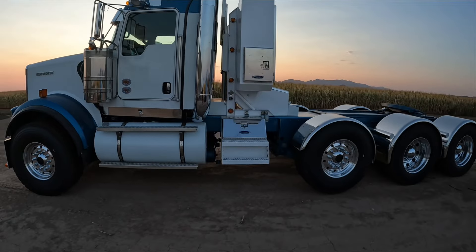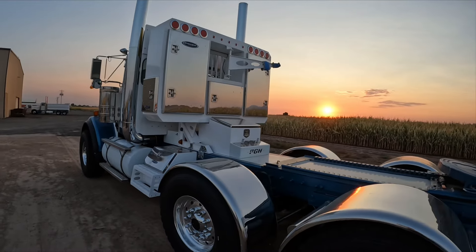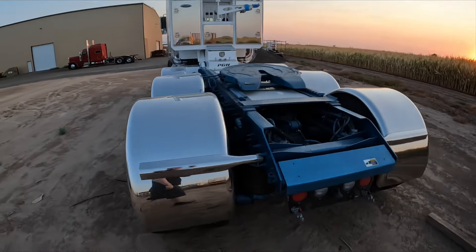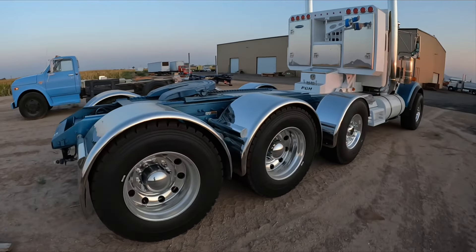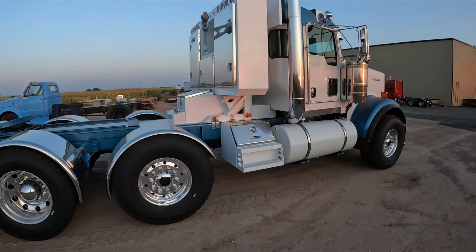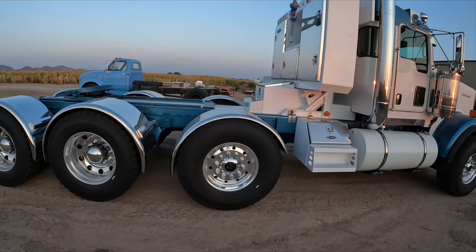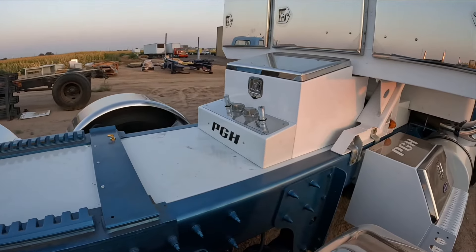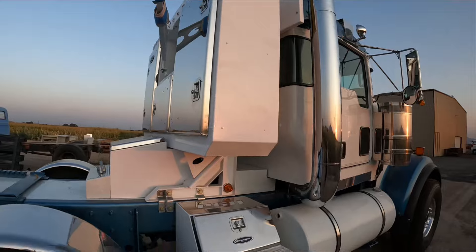We added some Wicked Weld boxes, and a headache rack with another box on the deck plate. We got stainless full fenders on here — we had to make our own hardware to mount on the new suspension. Got a full aluminum deck plate, and we fabbed up a little airline box backlit with their logo in it. We added some lights up to the headache rack as well.